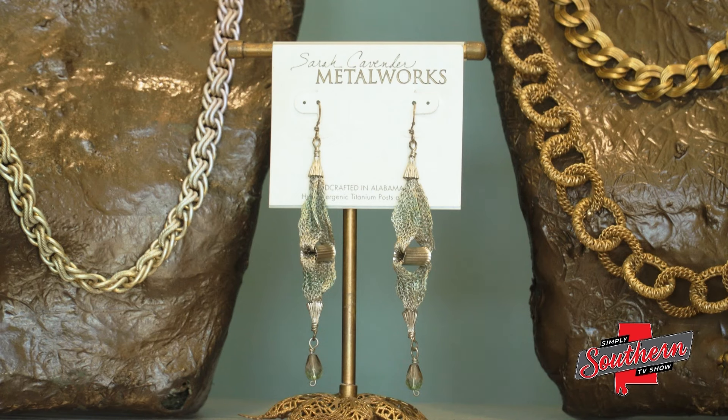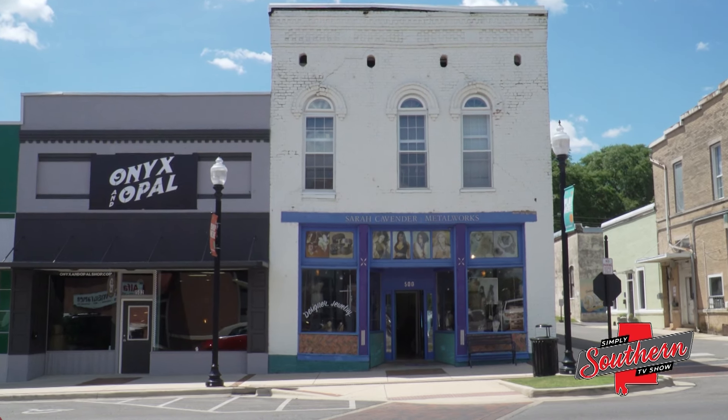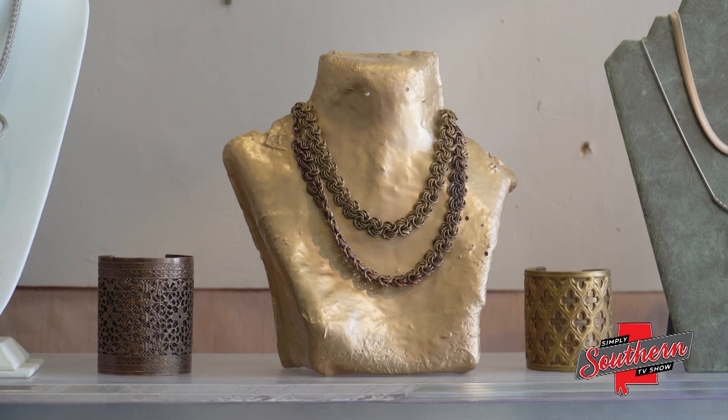What happened was Sarah Cavender Metalworks, a successful company that over the last 40 years has developed a full line of jewelry, belts, and handbags. Sarah and her staff of fellow artists hand design everything at a retail store and workshop in charming downtown Oxford, Alabama. What they do with metal is truly amazing.